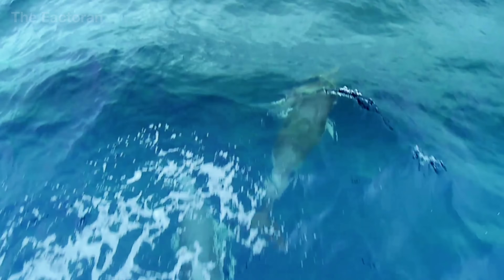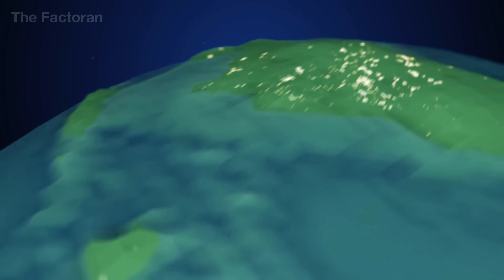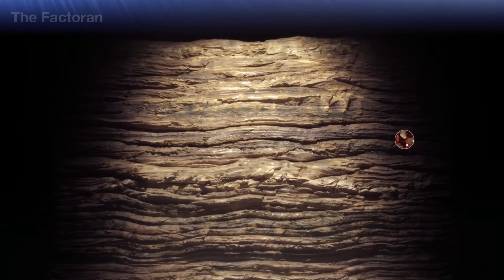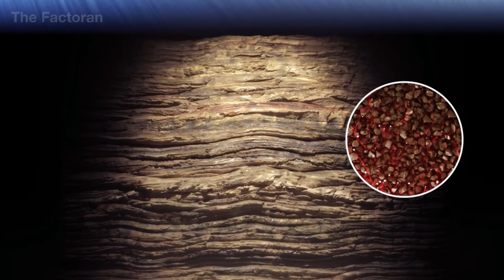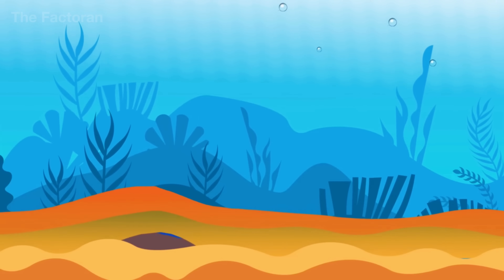Beneath the earth's crust, layers of sedimentary rock formed from ancient organic matter have accumulated and transformed over tens of millions of years, trapping vast reserves of oil and gas, including LPG. This energy source is not found close to the surface — it usually lies thousands of meters beneath the ocean floor or sealed within dense rock formations.